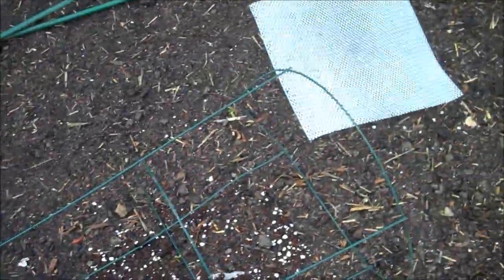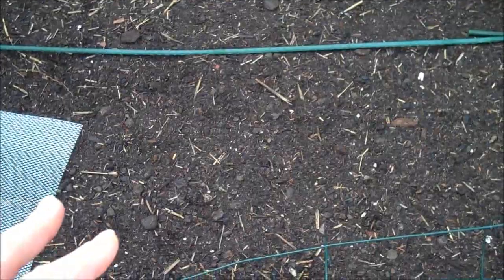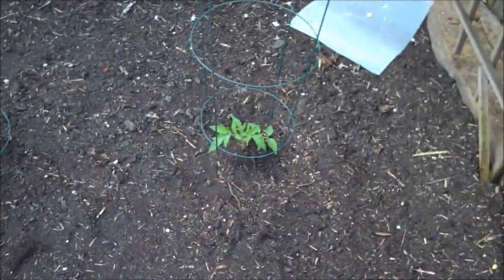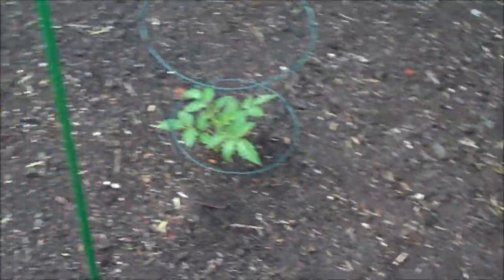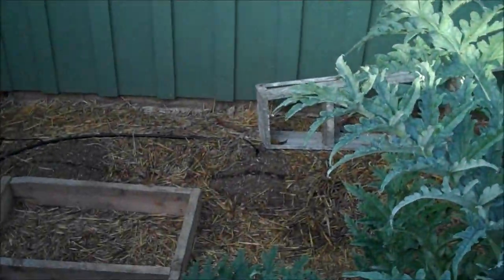Underneath there, all the way across, there's a row of green onions, two rows of multi-color beets, and also a row of carrots in there. I planted only three tomatoes in this section — I'm going to do twelve tomatoes over on my side section.